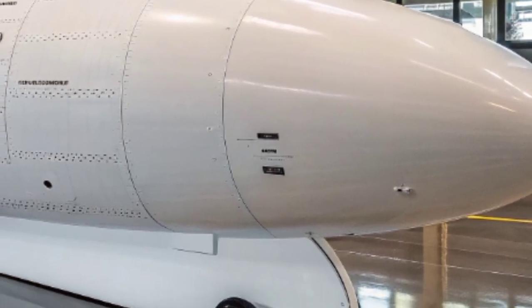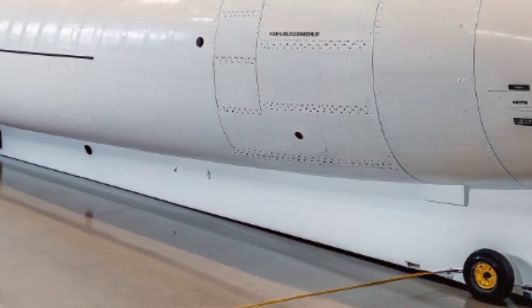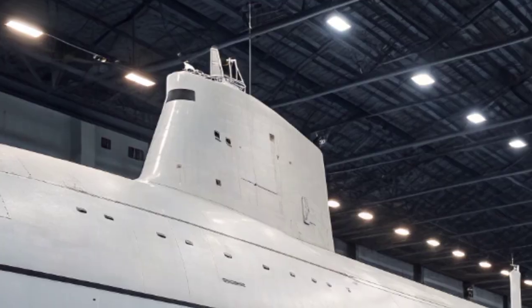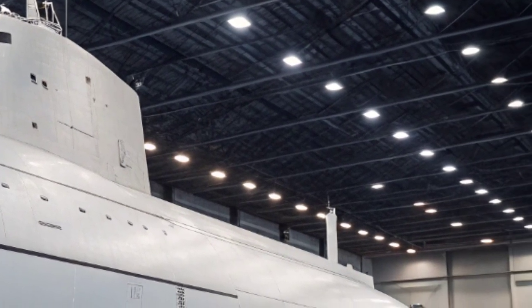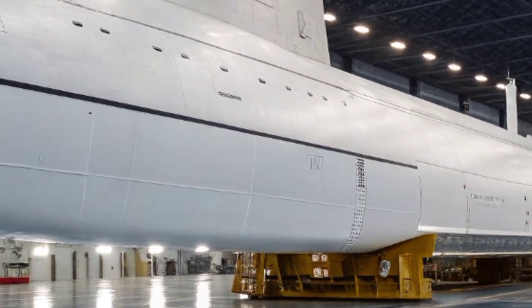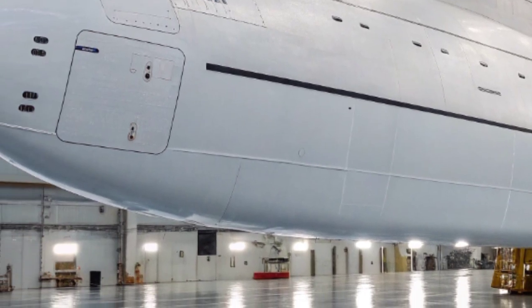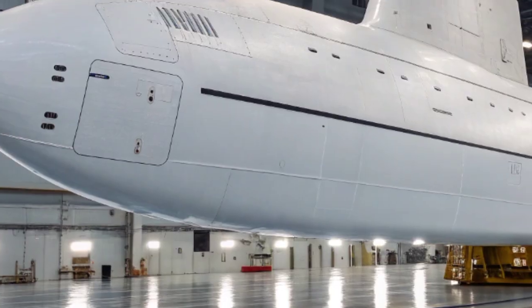Symbolically, the submarine carries the heritage of its name, linking it to both the proud state of North Carolina and the long tradition of American warships that have borne the title. To the sailors who serve on her, the USS North Carolina represents not just a vessel of war, but a home, a community, and a guardian of national interests. Every detail — from the hum of the nuclear reactor to the silence of its patrols — contributes to the aura of an invisible giant shaping events beneath the surface of the oceans.